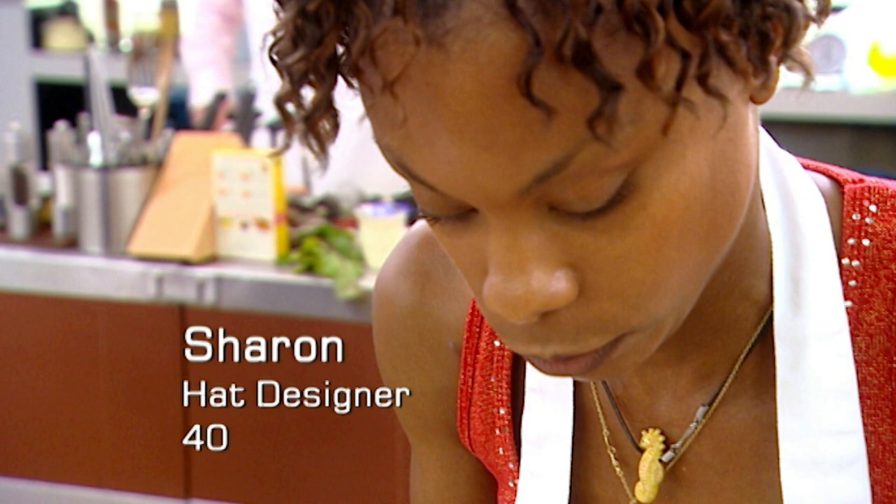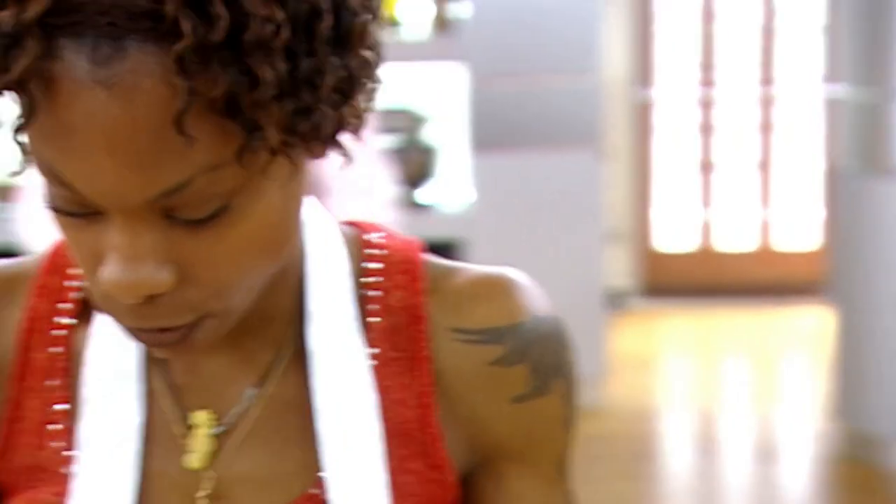After 20 years as a milliner, Sharon thinks it's time to hang up her hat and turn her hand to something new. I'm a very creative and very good milliner, but I'm also a very creative and very good cook.